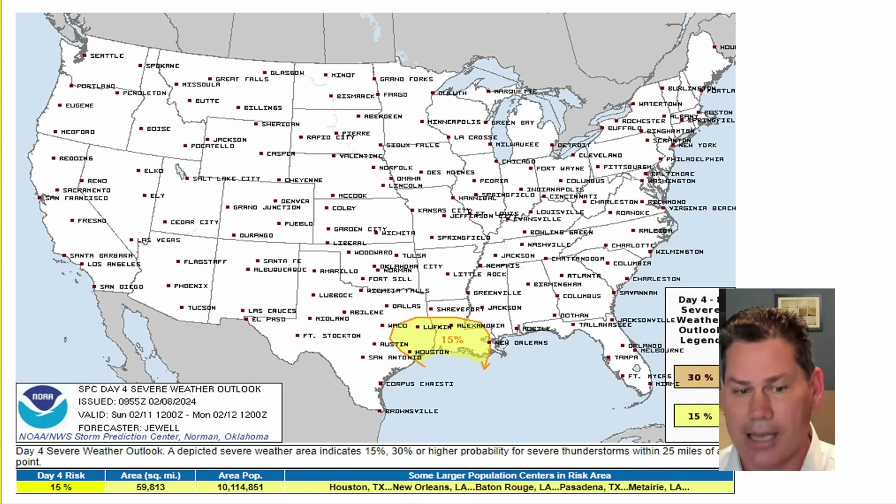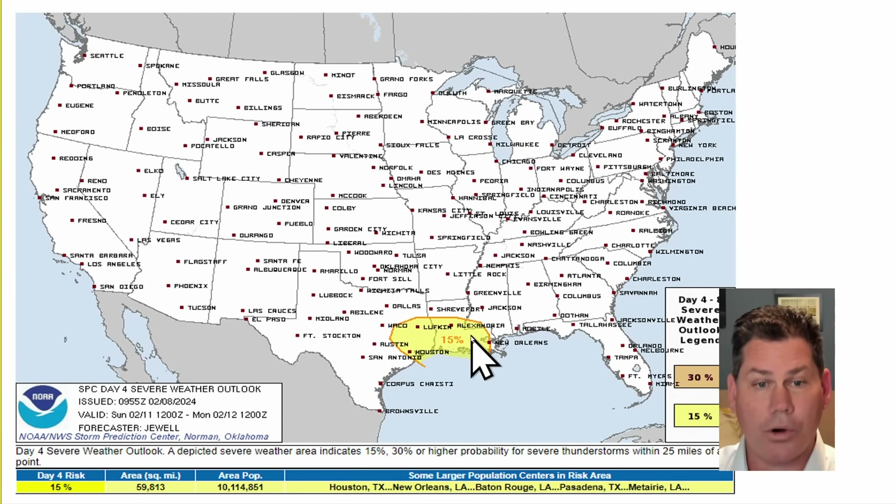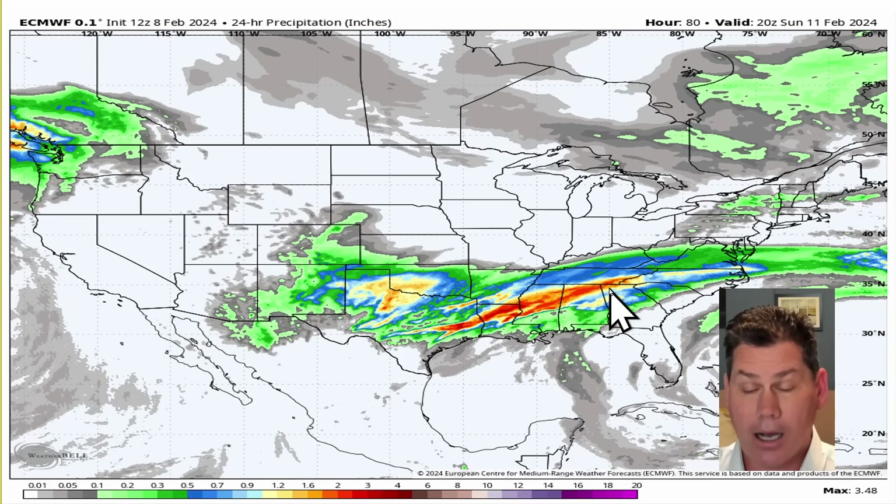Temperatures down there are right around 70 degrees, which is obviously not normal for February. The dynamics are there for severe storms. Right now we have a 15% chance within this yellow-shaded area, meaning about 15% of this area has the possibility of seeing those strong storms turn severe. We're looking at likely some 60-mile-per-hour winds, quarter-size hail if not larger, and an isolated tornado or two is not out of the question during the daytime hours on Sunday.